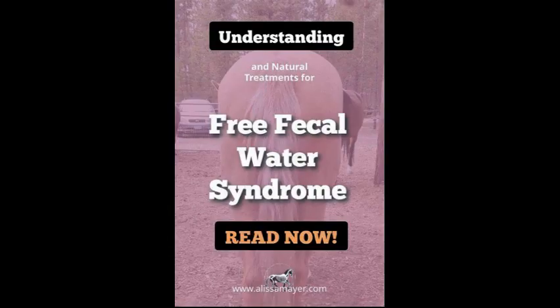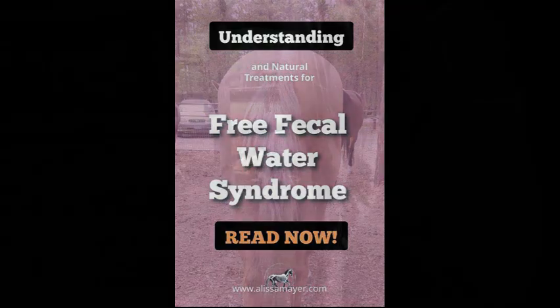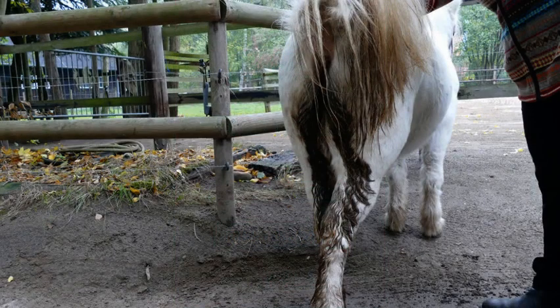Welcome back to the Backyard Horse Enthusiast. Today we're going to dive into a topic that has puzzled many horse owners and veterinarians alike — myself included — as I've had two aged geldings with this syndrome. It's fecal water syndrome.